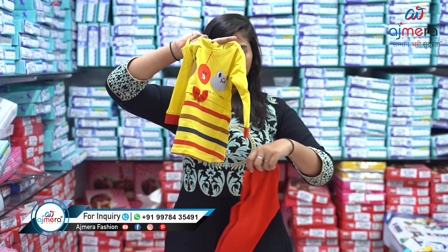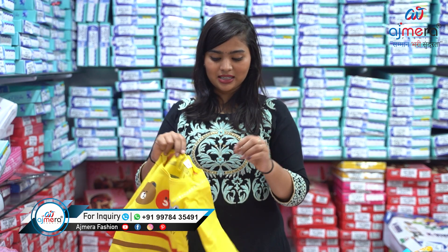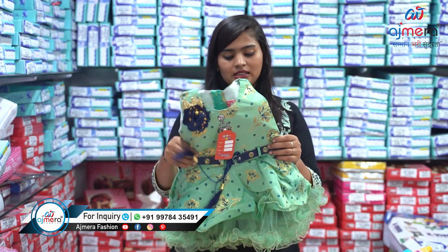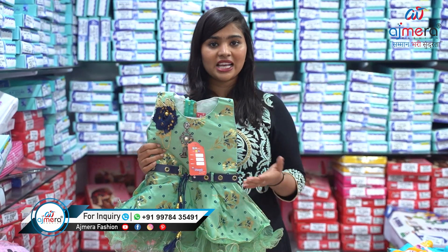Let's move forward and see this summer-friendly dress which has long sleeves and long pants with a cotton fabric. This comes in yellow and multi-color. We have lots of varieties — again one more fancy pattern with small sizes, as we have starting sizes from newborn baby to 15 years.